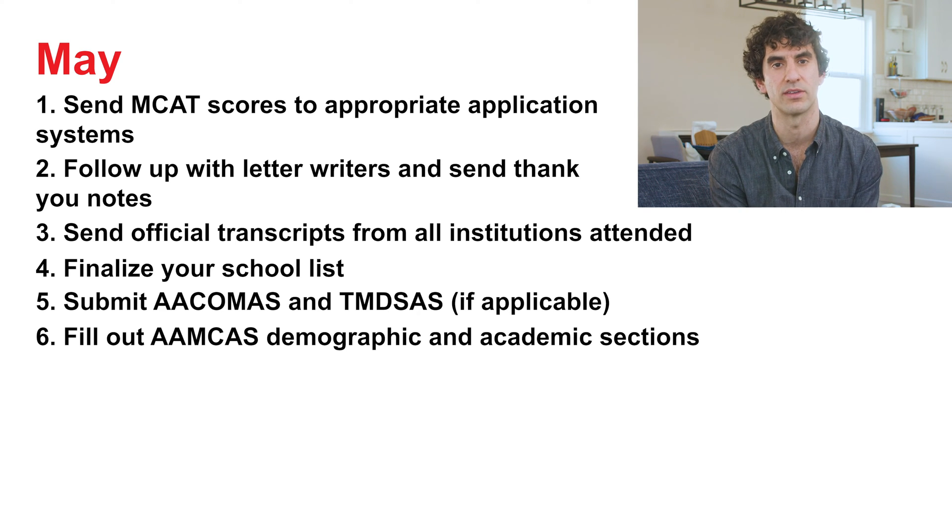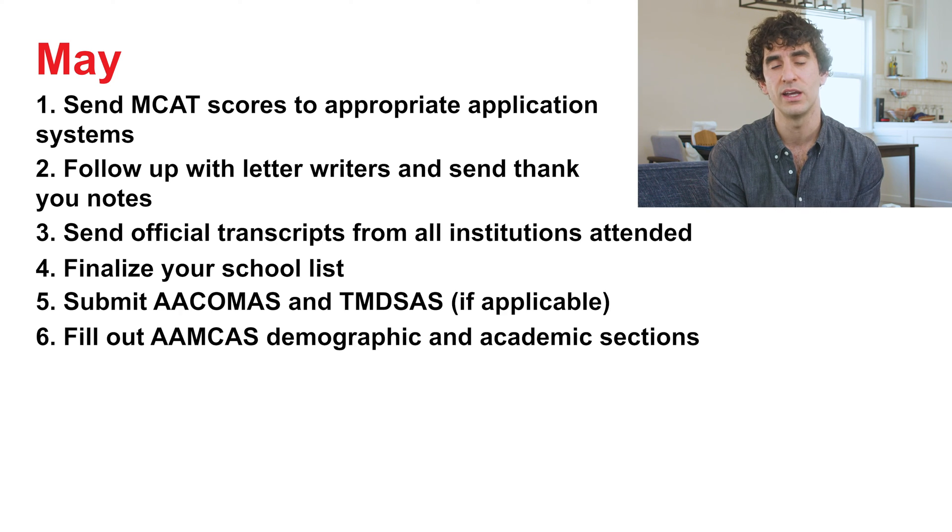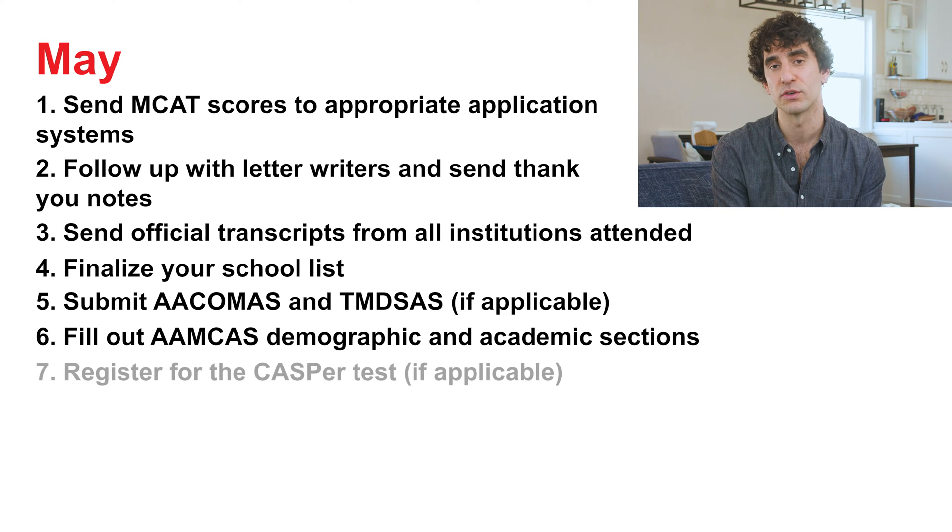Fill out AMCAS's demographic and academic sections. Take some time, especially with the academic sections, as errors in classifying the course type or your grade will delay verification of your application and push it back in the cycle. And if any of the schools you're applying to require it, register for the CASPer test. Once you've completed those steps, dedicate the remainder of your time to finalizing your essays. Aim to complete your personal statement and work and activities section by May 15th at the latest. Give yourself some time away from your written materials so you can review them again when AMCAS nears opening for submission.